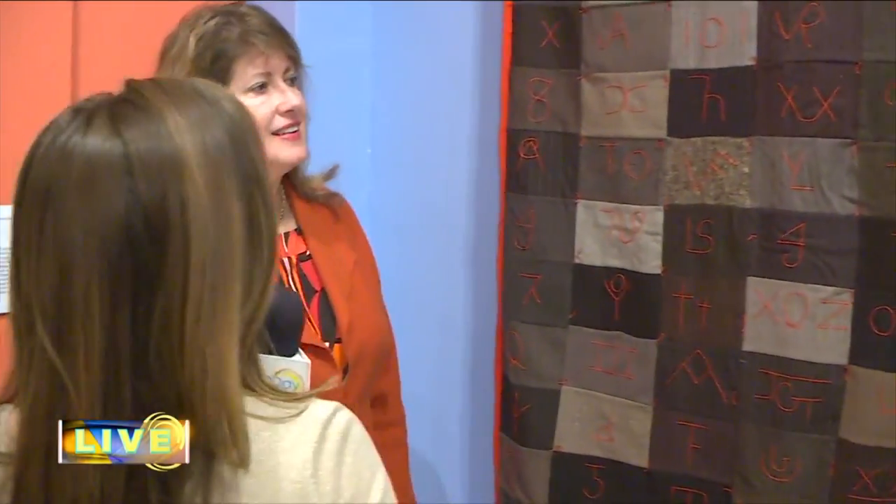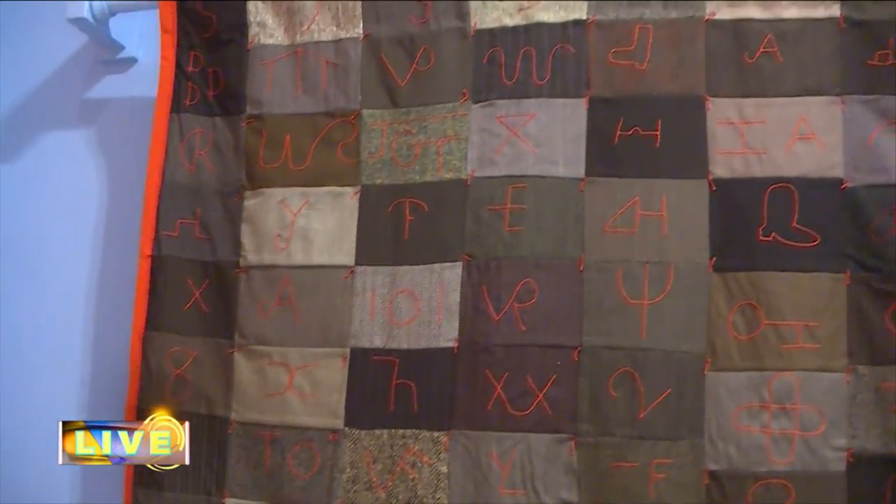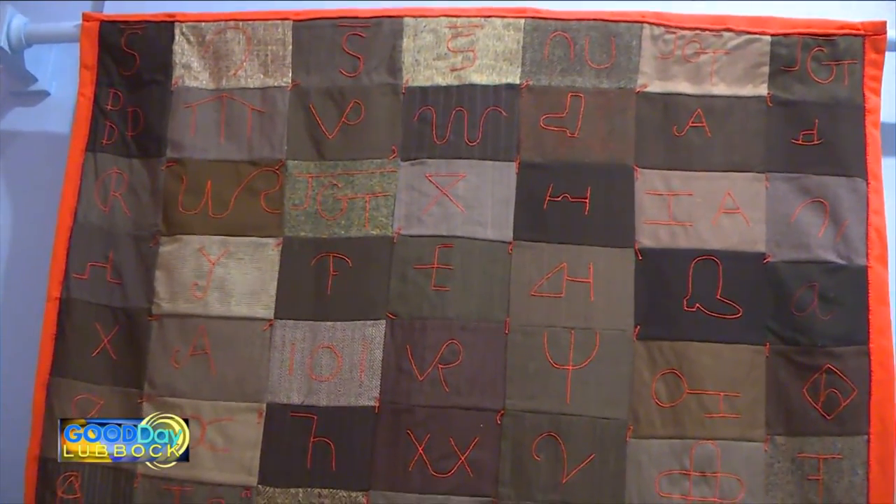We're here at the Museum of Texas Tech talking about Legacy of a Thousand Stitches. This is one of my favorites — it's a cattle brand quilt, and actually all of the quilts in here are special treasures of the museum. I sort of feel like I've gotten my special treasures out to share with the world. This is one that was made in the 60s, so the backing is actually a double-knit fabric.